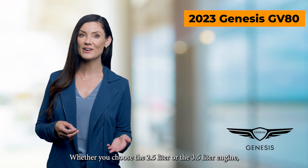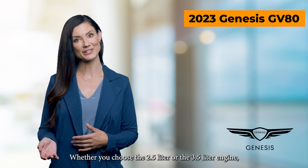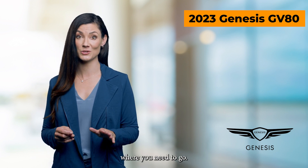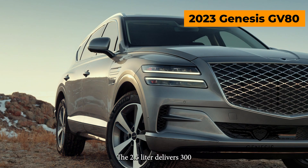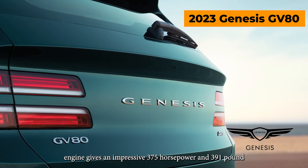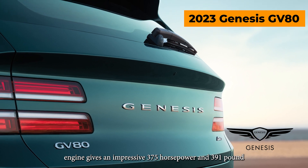Whether you choose the 2.5-liter or the 3.5-liter engine, the GV80 has plenty of power and torque to get you where you need to go. The 2.5-liter delivers 300 horsepower and 311 pound-feet of torque, and the 3.5-liter engine gives an impressive 375 horsepower and 391 pound-feet of torque.